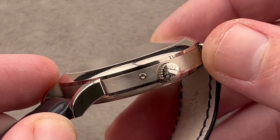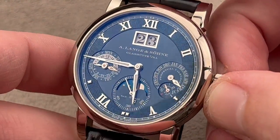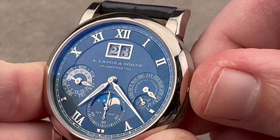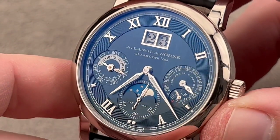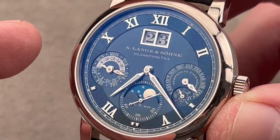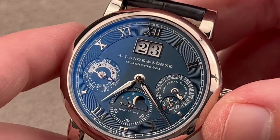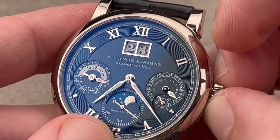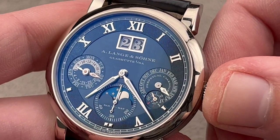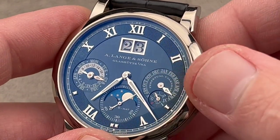It is a perpetual calendar, which means you don't need to correct anything as long as it keeps running until the year 2100. Lange uses solid gold moon phase discs — most other brands decorate a piece of brass or sapphire. This is actually 22-carat white gold, so little features that add to the richness. There's a 24-hour display so you know when not to use the pusher adjusters to adjust the calendar. This is the Saxomat three-quarter rotor automatic winder. The seconds hand not only hacks but zero-resets — you can easily set it to the second against a reference time. There is a pusher adjuster — the big one — that adjusts everything in sync: day, date, month, leap year phase, moon phase.